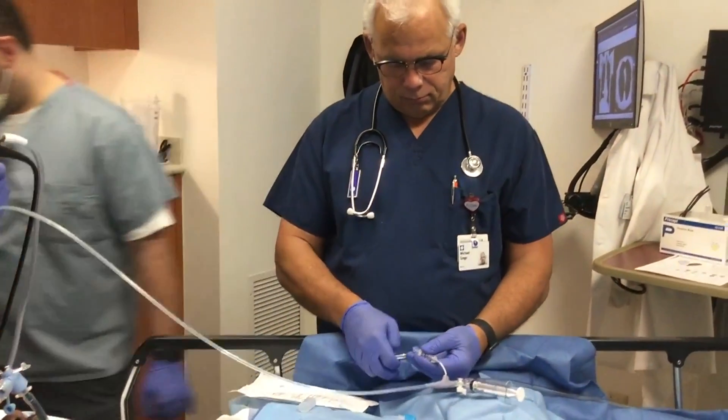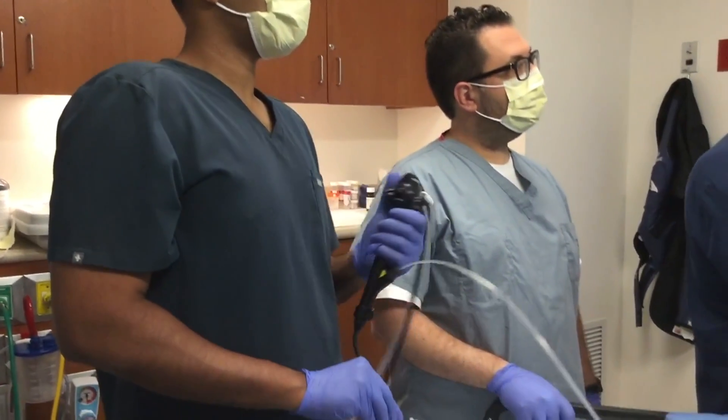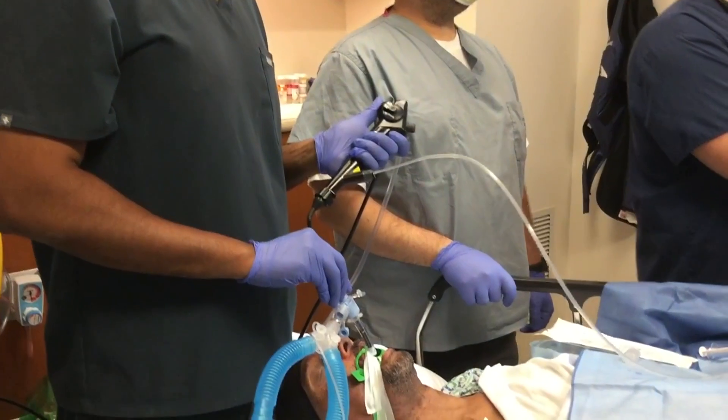Surgery to remove the damaged section of lung is invasive and risky. We found that surgically it did help their quality of life, but the downside was the whole post-op recovery time and the complications of putting someone who's already pretty sick through surgery.